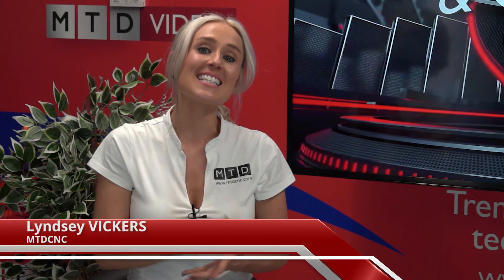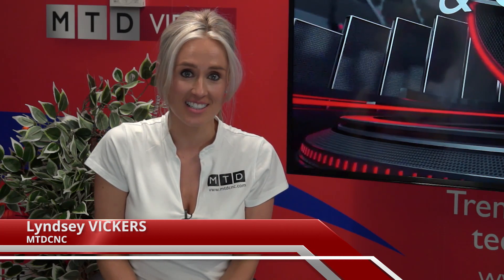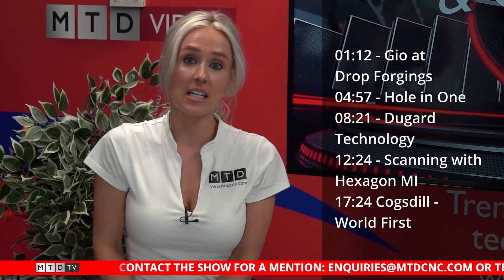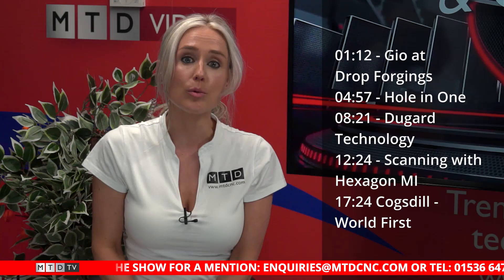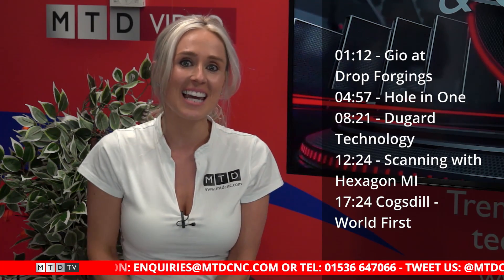Coming up in today's show, Gio does more than just drive nice cars — he talks metrology and scanning at Dyson Die Casting, a business founded almost 100 years ago from Milton Keynes. Some of the guys have been on a golf day, so we'll get a sneak peek at their golf skills or not. We've also got some interesting innovation from Cogsteel and Paul's at Dugard with a focus on some VMC technology.